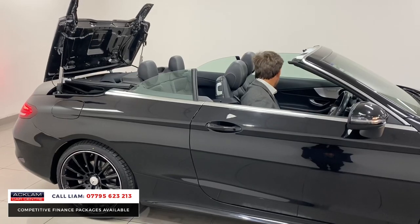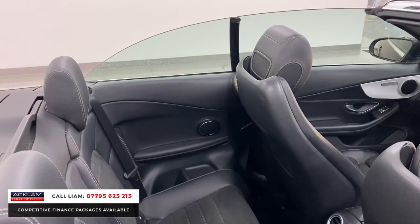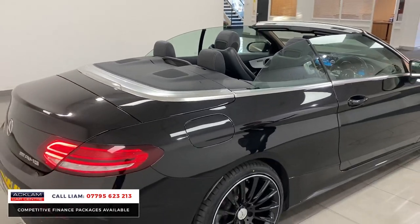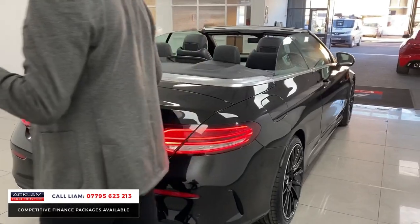You'll be able to get a feel for the size because it's a decent size, a genuine four-seater convertible. As you can see, there's absolutely bags of space in the back — you've got ISOFIX, proper four seats. With the roof down it looks lovely; you've got those lovely LED lights at the back.